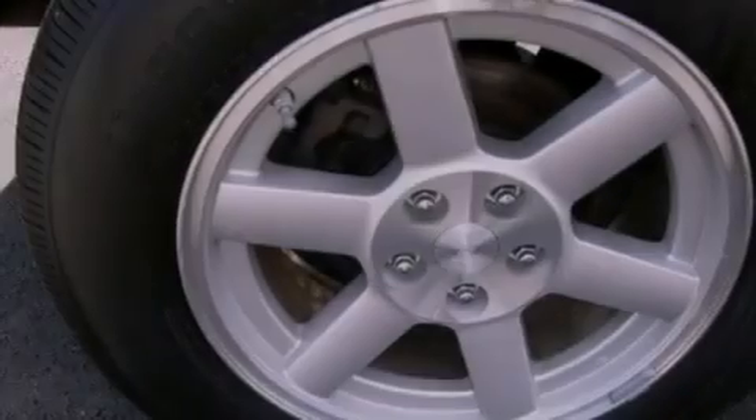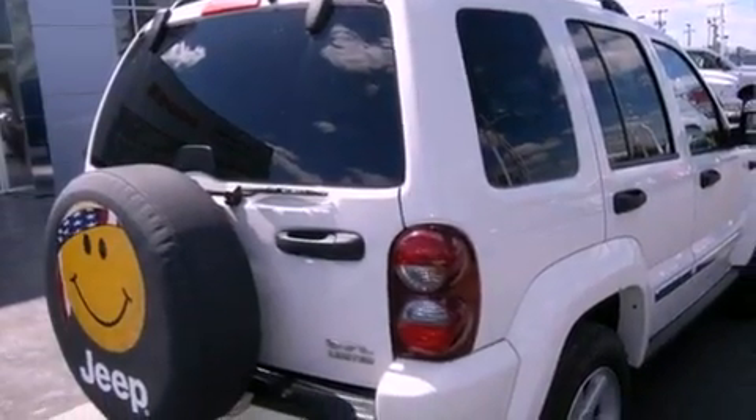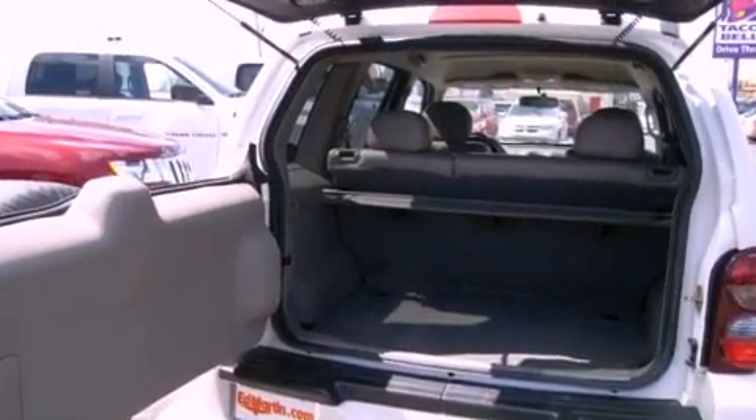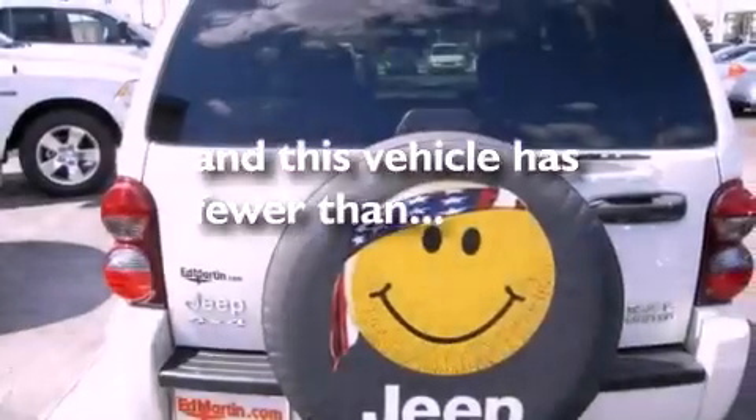Features include a low tire pressure indicator, air conditioning, cruise control, a security system, fog lamps, privacy glass, dual airbags, a folding rear seat, full power accessories, and this vehicle has less than 66,000 miles.